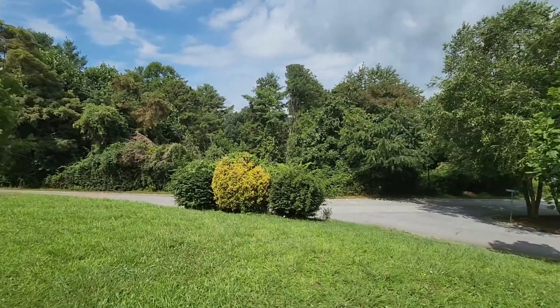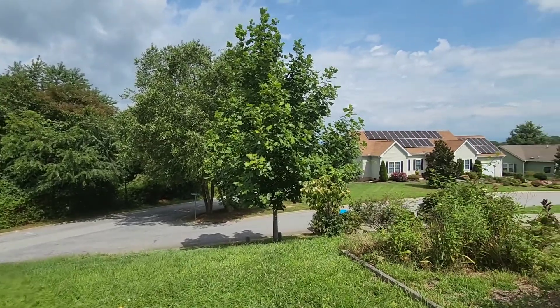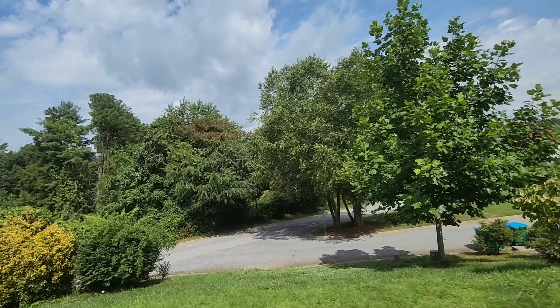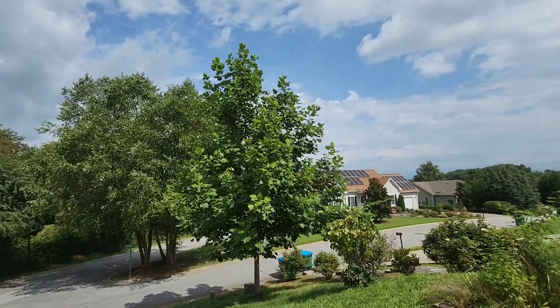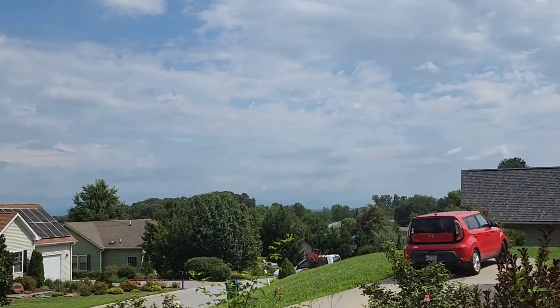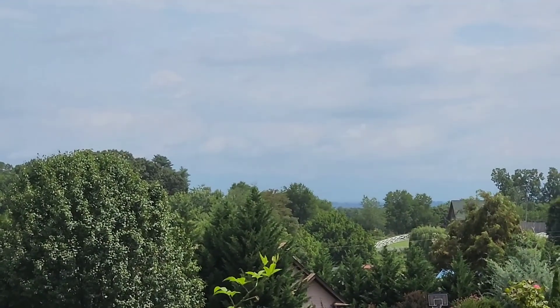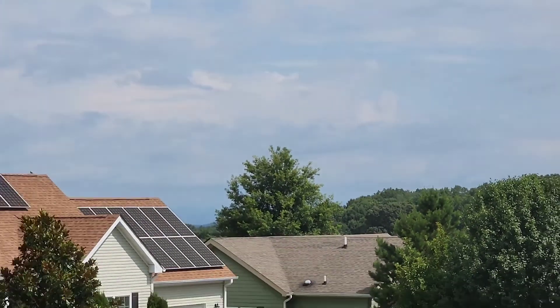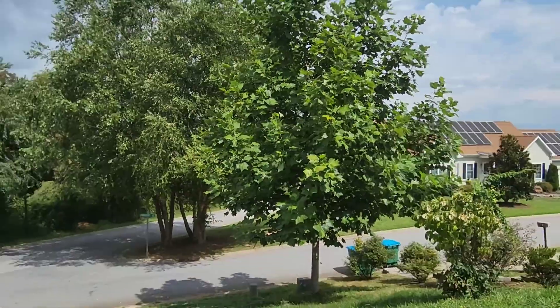Leicester village is a super peaceful, quiet neighborhood. You've got the new Ingles just a hop, skip, and a jump down the road — very close. It's hard to see these long-range mountain views on these misty summer days.